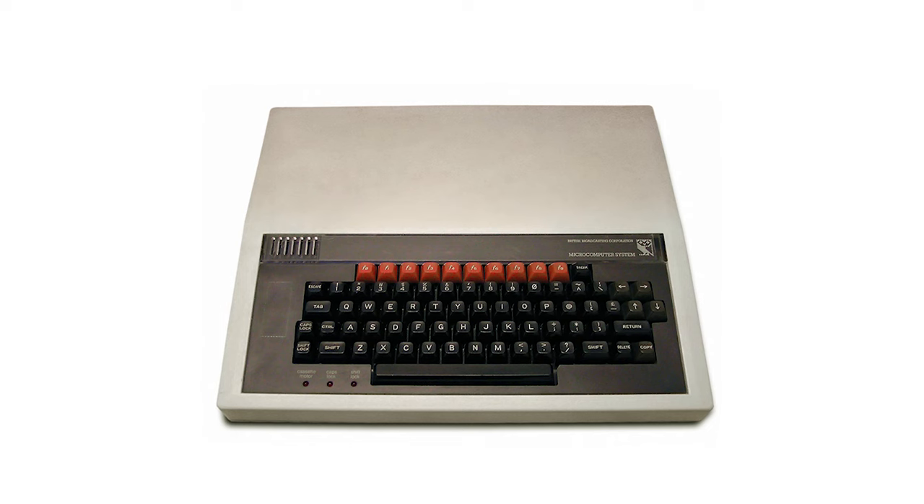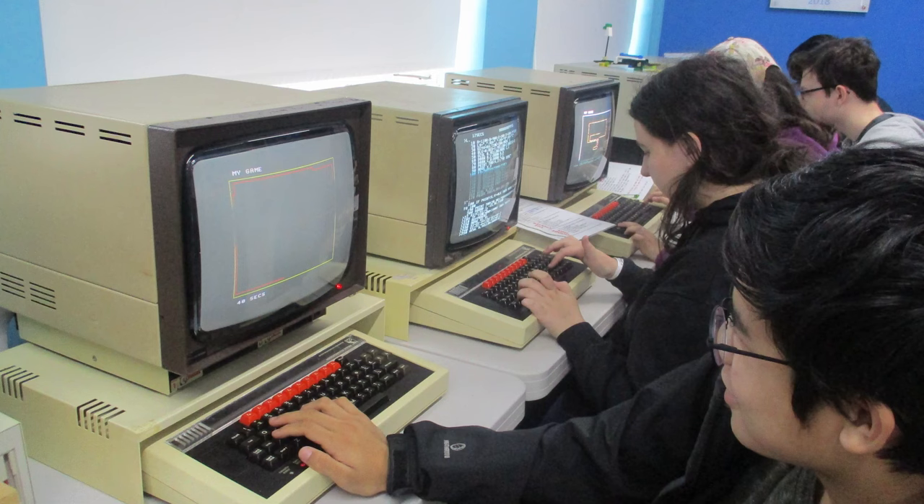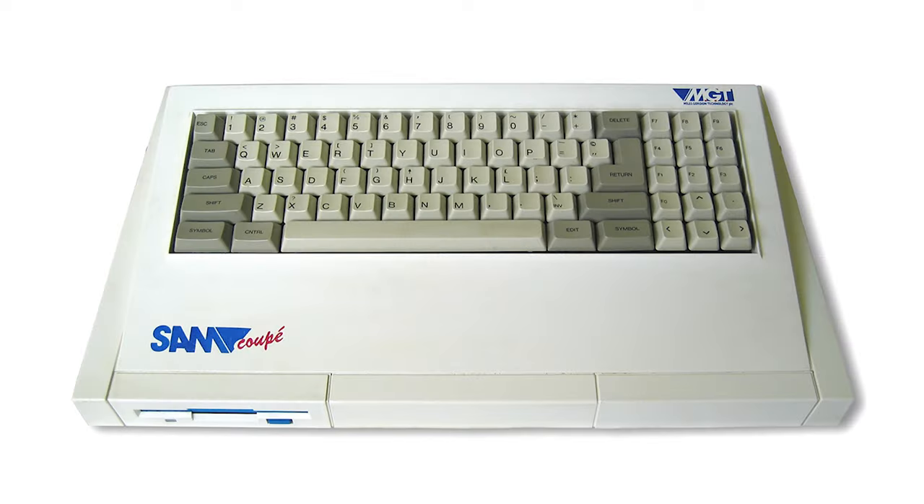Number nine: BBC Micro. Speaking of the computer bandwagon, the UK government did the same thing. The BBC — British Broadcasting Company — made computers like the BBC Micro, which were designed for classrooms to promote computer literacy and education.